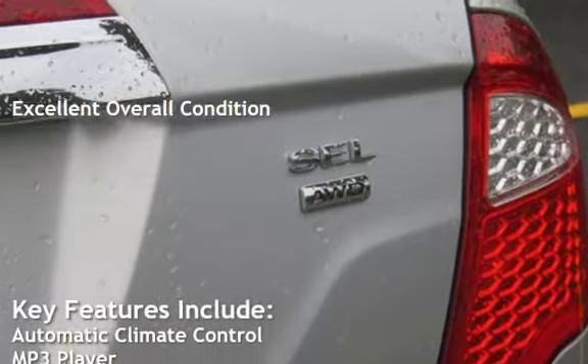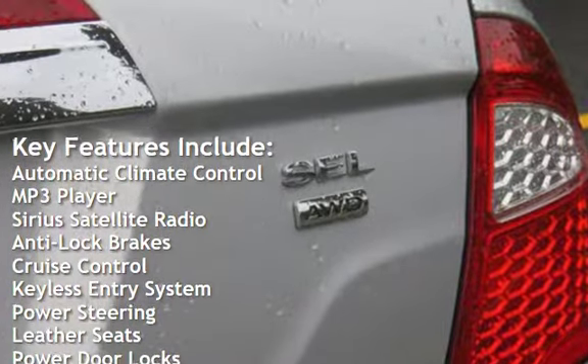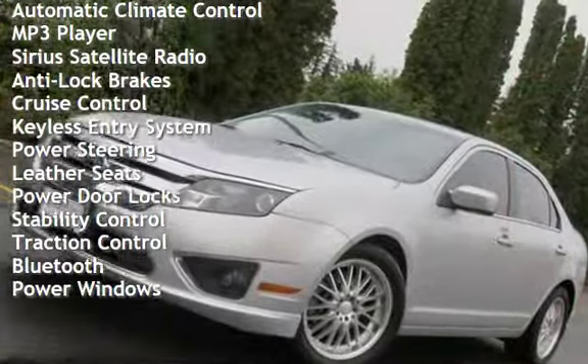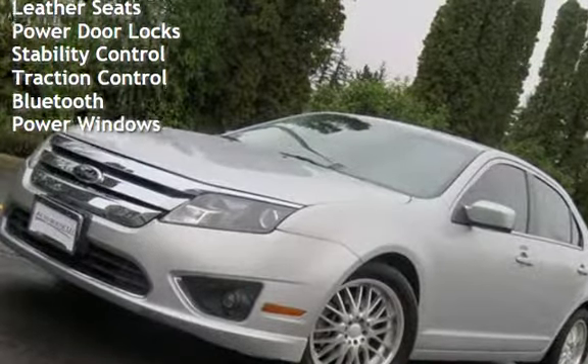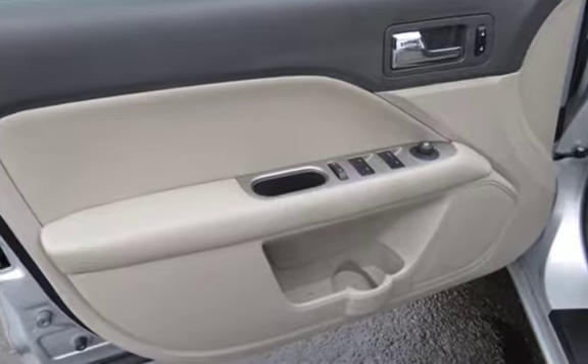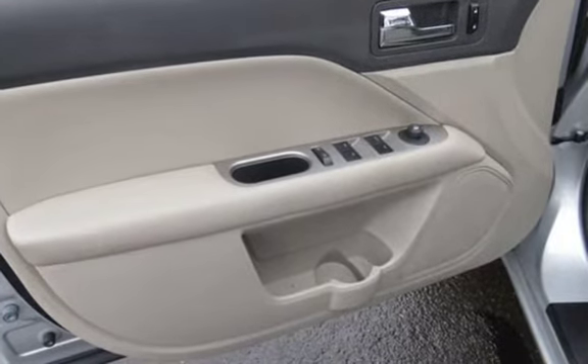Key features include automatic climate control, MP3 player, Sirius satellite radio, anti-lock brakes, cruise control, keyless entry, power steering, leather seats, power door locks, stability control, traction control, Bluetooth, and power windows. Let's go to Autohouse.